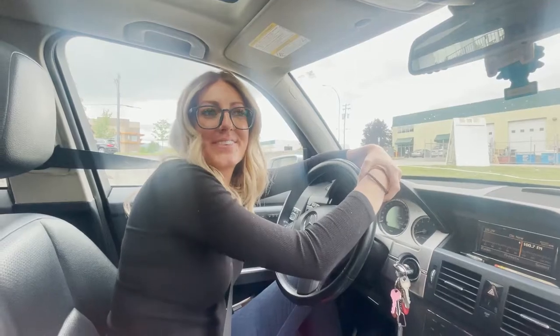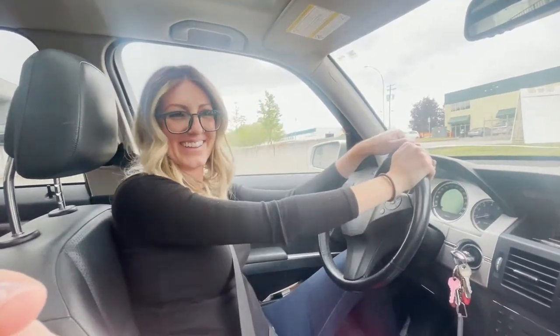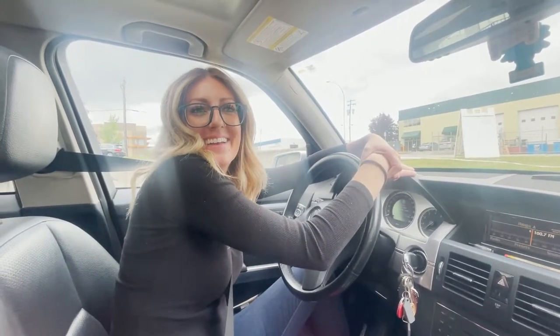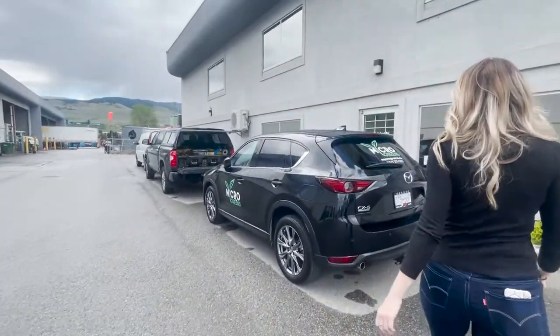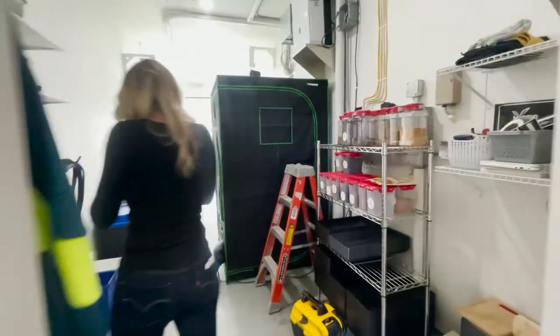Good morning and happy Friday! We're doing something a little different today — we're going to deliver microgreens with the guy himself. He does have a name; his name is Colton. And we're going to go deliver, but first we actually get to see the grow facility. How cool is that? Let's do it!